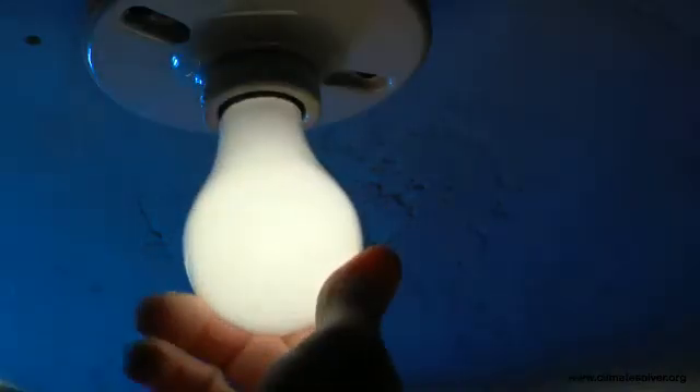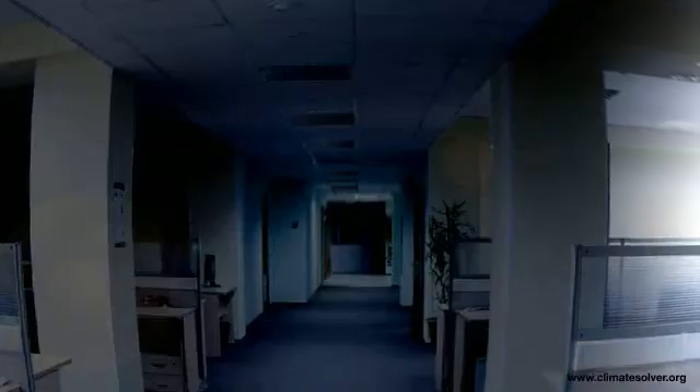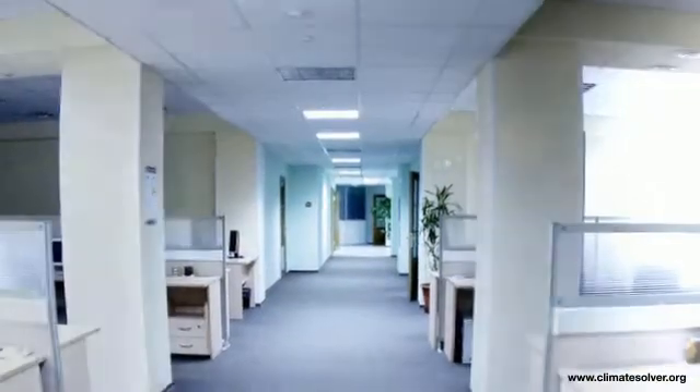During the day, even when the sun's shining, we use electric lighting indoors. Globally, electric lighting accounts for almost 20% of the total use of electricity.